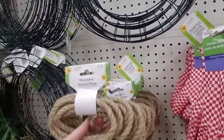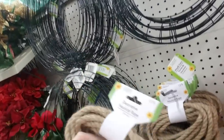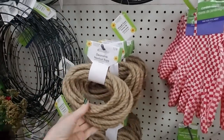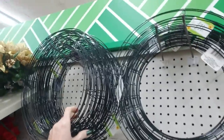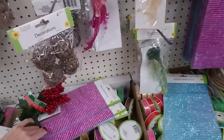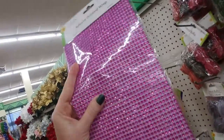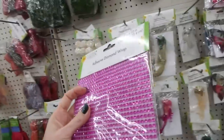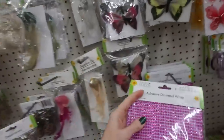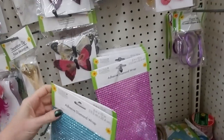They even have decorative nautical rope — 13 feet of it for a dollar! Or you could get a wire frame to make a wreath. Oh wow, look at that adhesive diamond wrap — that's beautiful! They have it in all kinds of colors, blue and purple anyway.